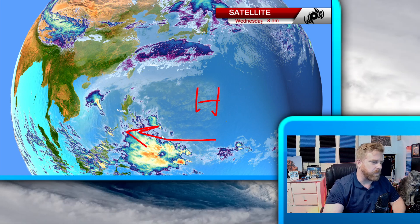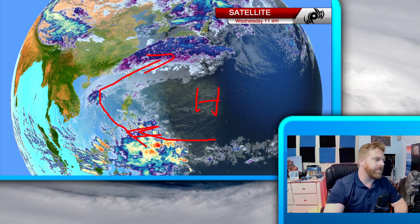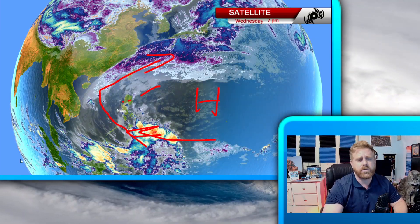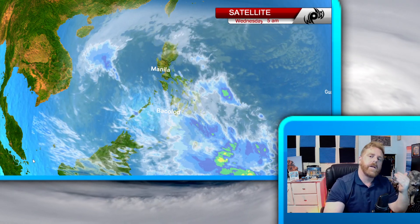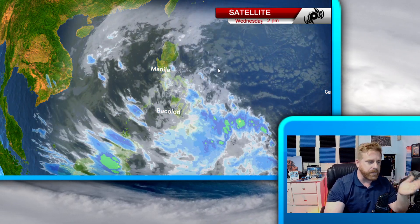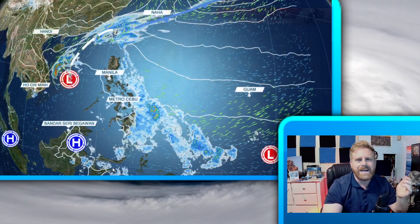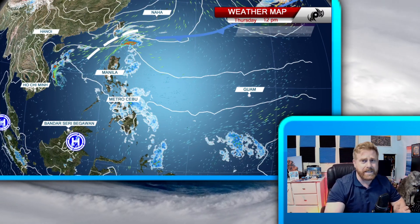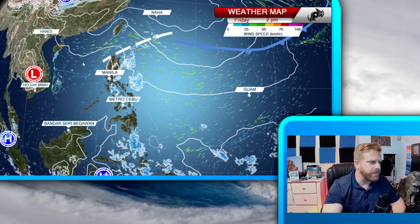My worry is as this tropical depression and our next shear line all come together, we're going to see some strong thunderstorms across central and northern areas of Luzon. Thunderstorms really take place during the summer months with daytime heating, but here this is going to be more of a springtime setup like you would see across a continental area like in the United States — that cold surge coming in with the shear line, getting that moisture from the south.